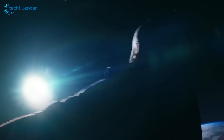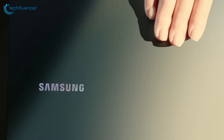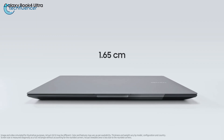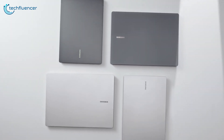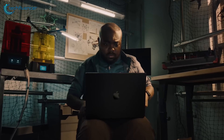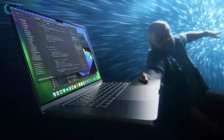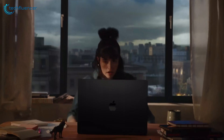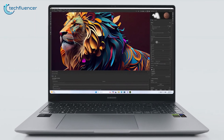On portability, the Galaxy Book 4 Ultra measures 16.5mm thin and weighs 1.86kg, making it a suitable option for a 16-inch laptop. The MacBook Pro takes the lead here: the 14-inch model measures 15.5mm thin and weighs 1.55kg, while the 16-inch variant is 16.8mm thin and weighs 2.14kg for the M3 Pro or 2.16kg for the M3 Max.